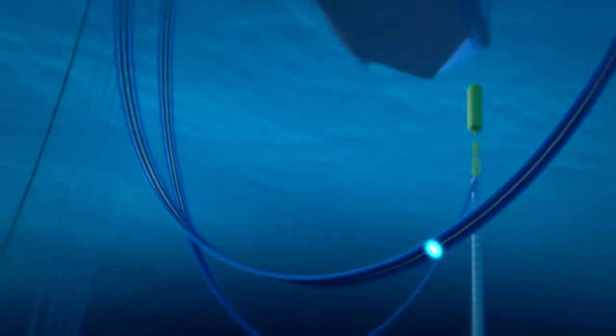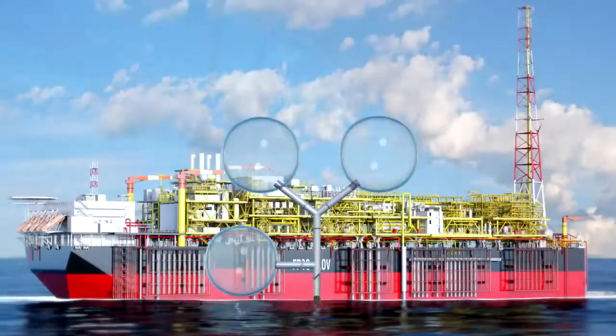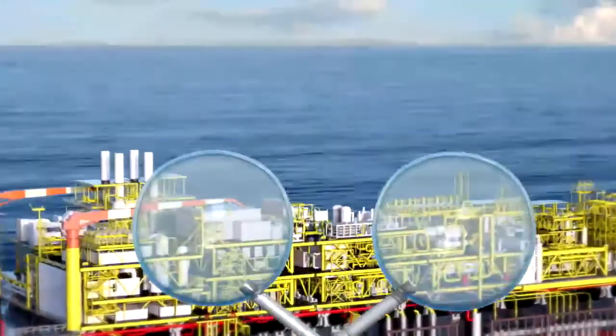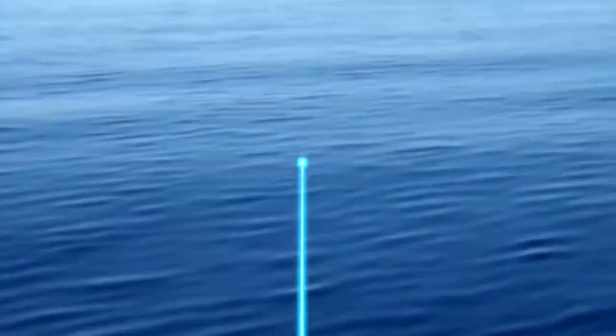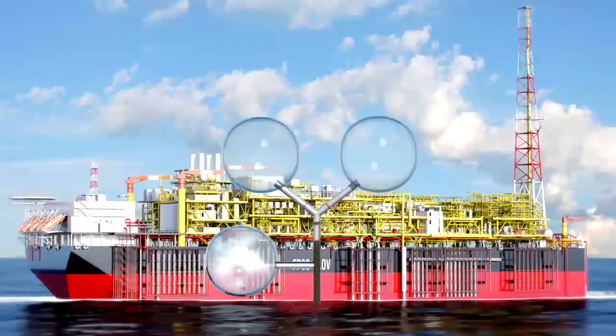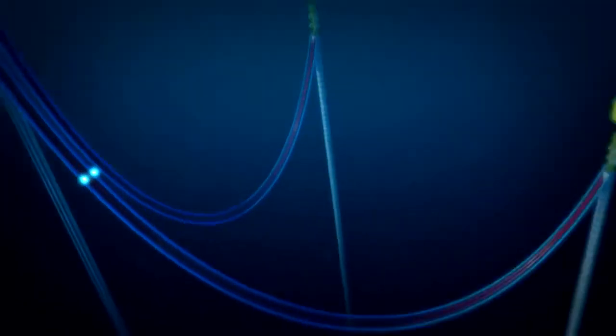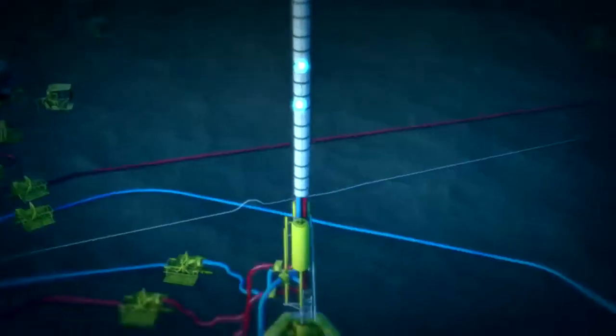On board the FPSO, the fluid mixture is treated in the hull. First, the gas is separated from the oil and water and subsequently exported to an onshore liquefaction plant in Angola. Next, the oil and water are separated and cleared of residual particles. The water is treated and re-injected into the reservoirs via water injection wells.